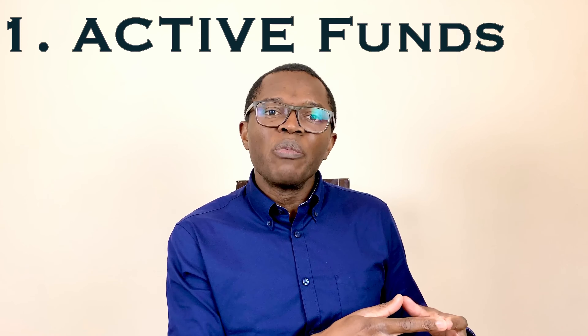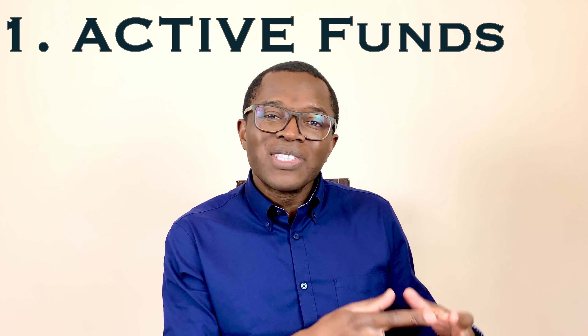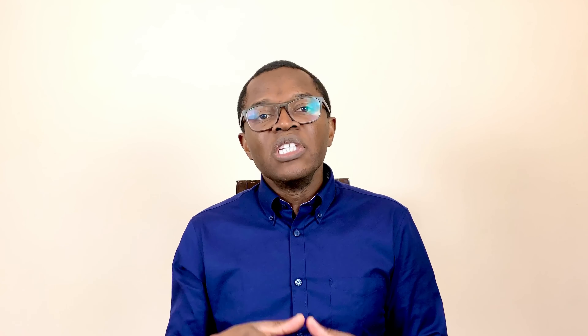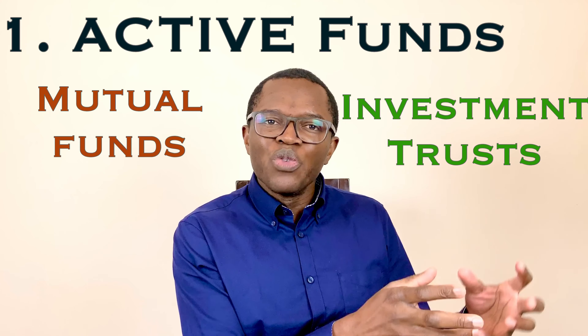Funds are divided into two major categories: active and passive investment funds. Active funds are run by professional fund managers who select investments and aim to beat the benchmark index or outperform the broader stock market. These managers use extensive research to actively decide when to buy or sell. This level of management comes at a price — fees for actively managed funds typically range from 0.7% up to 3% or even more.